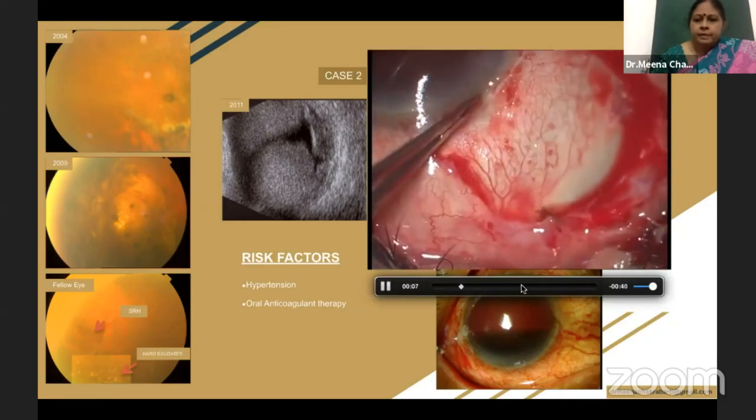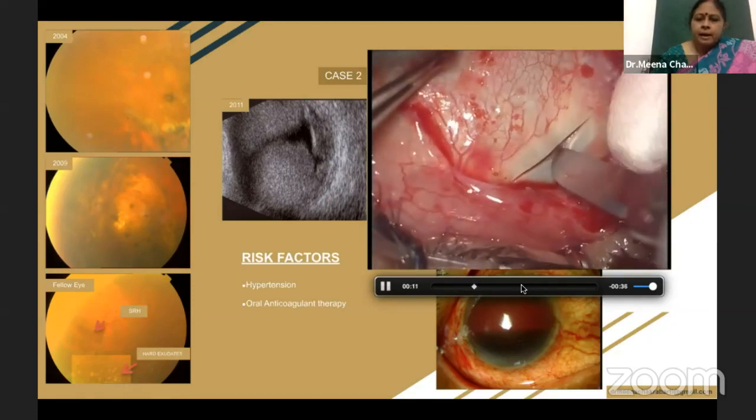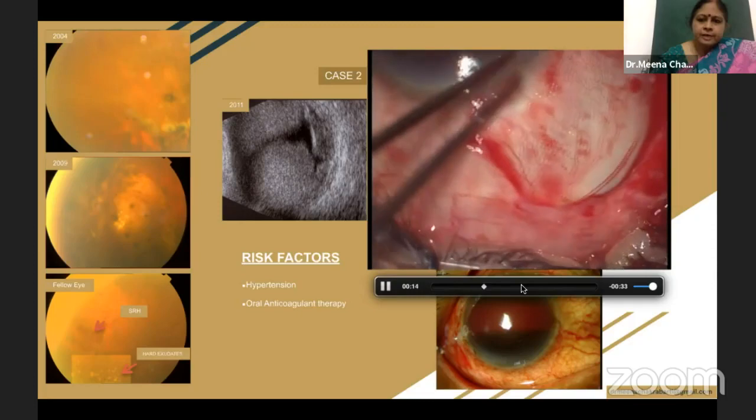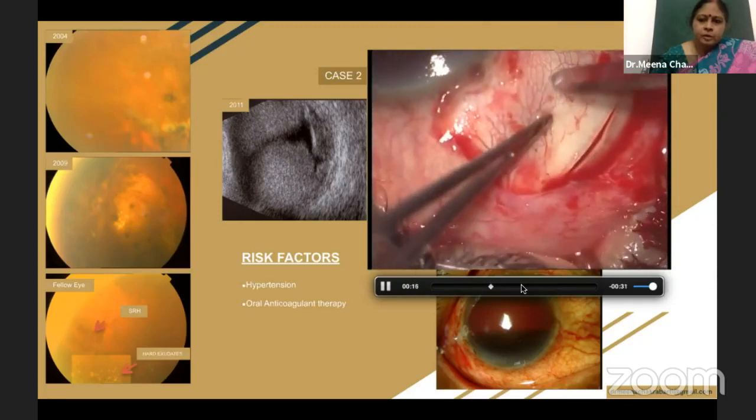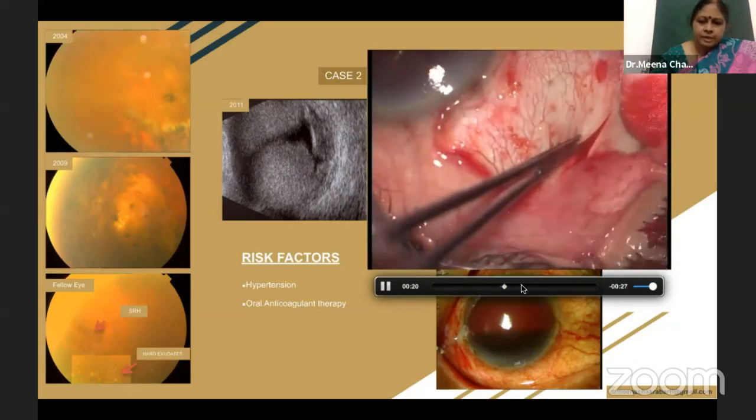You can see the sclerotomy being made, and then the cyclodialysis — after exposing the choroid, the cyclodialysis spatula is used to separate the choroid from the sclera so that the pocket of suprachoroidal blood can be drained out easily.